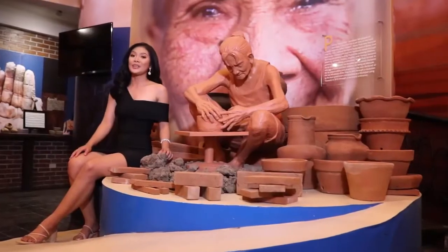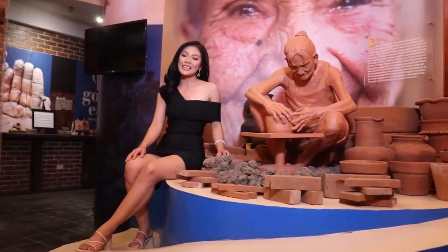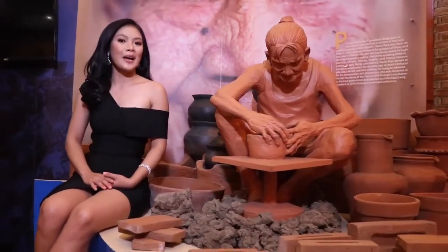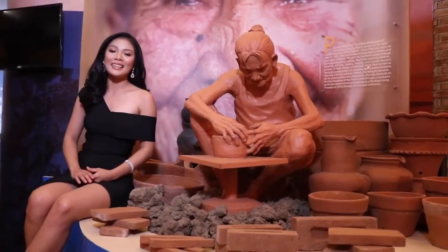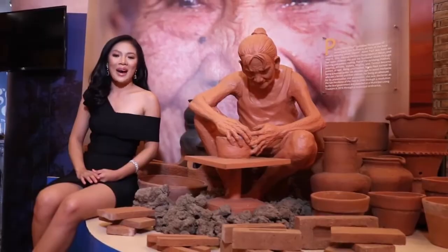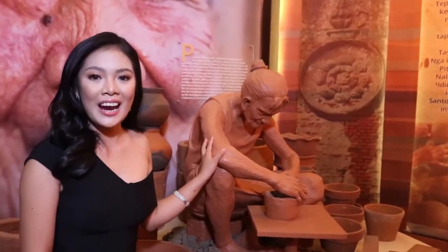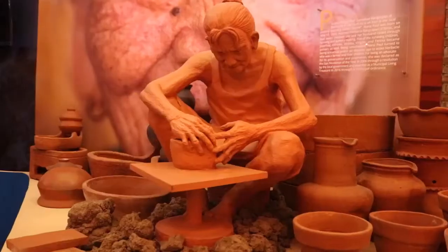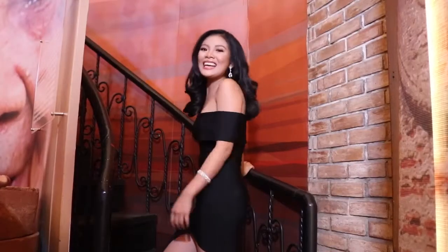At mula dito, makikita natin ang life-size na estatua ng isang gabaeng nagdadamiin. Siya si Paulina Rangkapan, o mas kilala bilang Nana Paul, ang pinakamatagal na nagdadamiin ng bayan. Nagawaran siya bilang San Nicolas of the Year at Municipal Living Treasure dahil sa napakalaking kontribusyon niya sa industriya ng pagdadamiin.